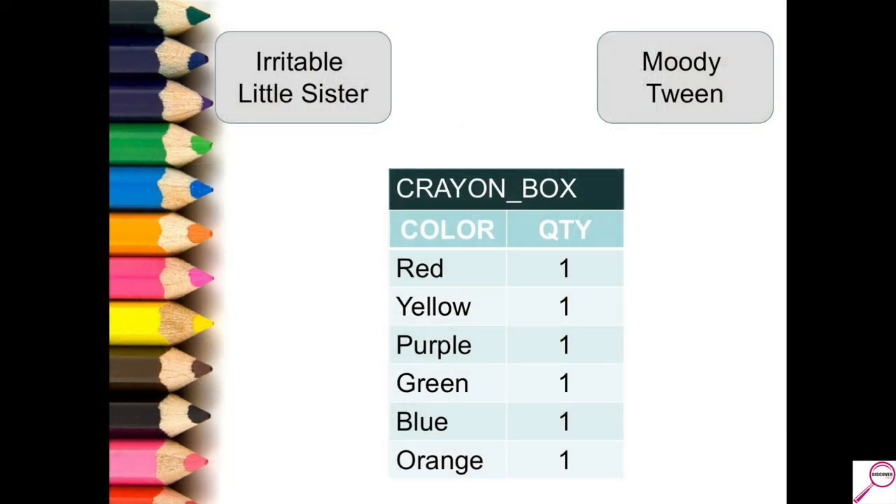What did we just technically observe? That was a good example of two applications going after the same table and getting the rows they needed without interfering with each other. Different applications were coming in, grabbing the color or row that they wanted, and got out without interfering with the other.